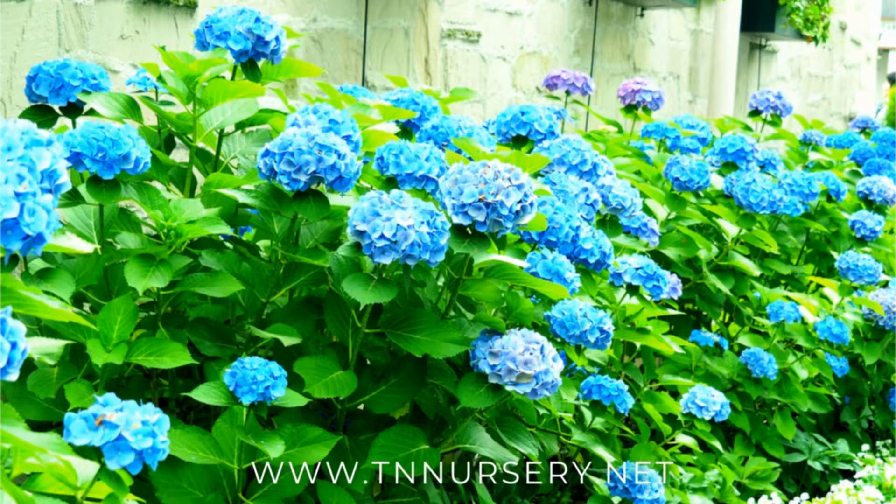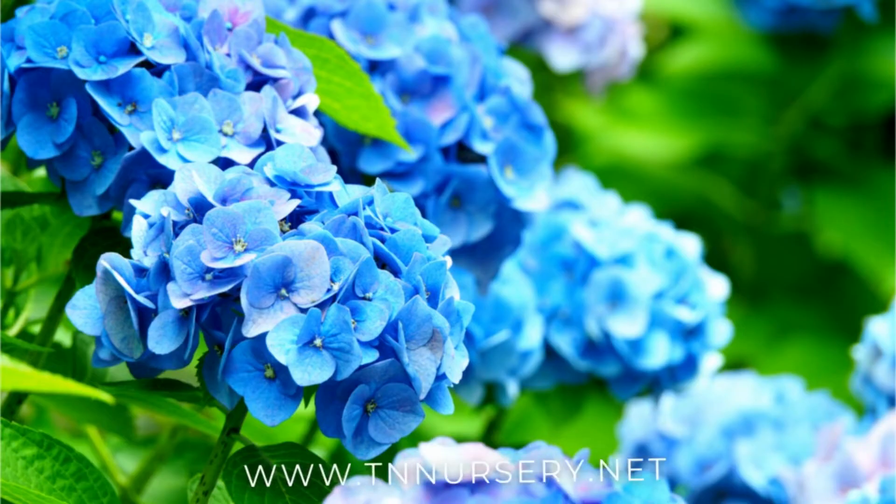This beautiful shrub thrives in shaded regions. It creates a thick clump of huge leaves adorned with giant circular heads of stunning blue flowers that bloom throughout the summertime.